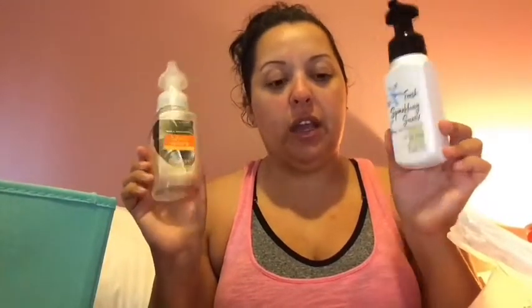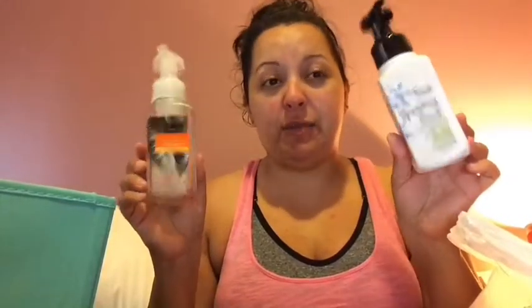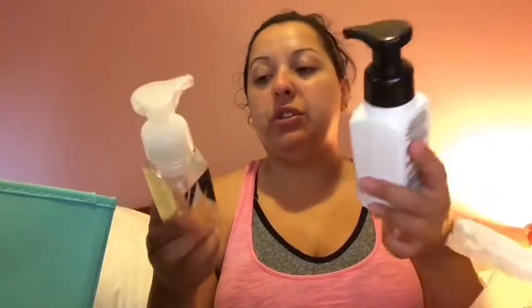I have two hand soaps here — the Bath & Body Works Fresh Sparkling Snow and the Maui Mango Mai Tai. I use these in my household and my boyfriend's household, with every sink stocked with one. I like to get these on sale during the semi-annual sale. The hand soaps are really the main thing I buy from Bath & Body Works — I love the scents, and I don't really buy their candles anymore.